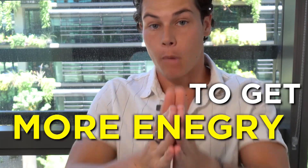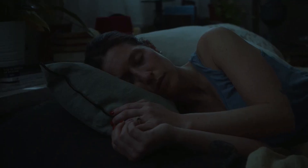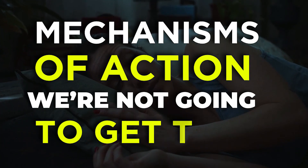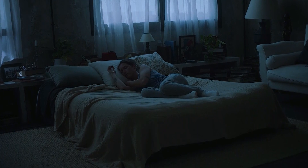Five sleep hacks you can do to get more energy. Number one: sleep in a cold room. Researchers, scientists, and neurologists who study sleep have found that sleeping in a colder room or even in cold sheets is associated with higher sleep quality. Our bodies tend to heat up when we go to sleep, so it's good to counteract that with a colder environment.